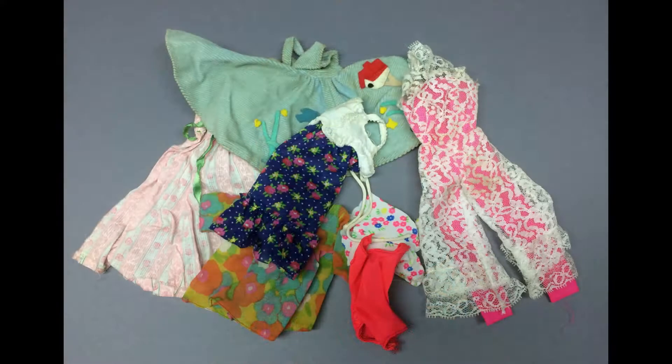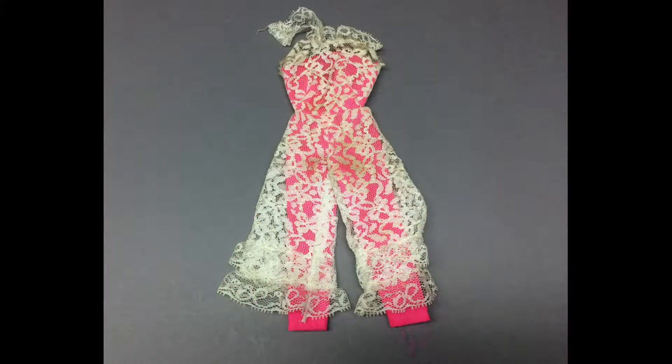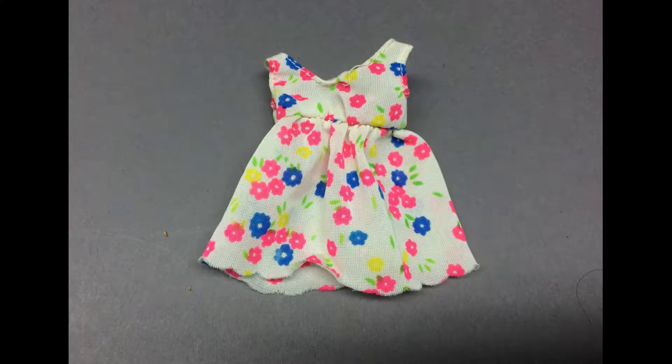I got some vintage Barbie clothes too. They're not all in great shape, but might be able to clean up. This is the jumper to Friday Night Date — the question is whether I can soak it without all the felt appliques coming off. This one is called Jump Into Lace. This is the robe from Sleepy Set. And this dress is Flower Wower. The nylon floral print nighty belongs to Francie — it's from her Sears exclusive Pretty Power Set.